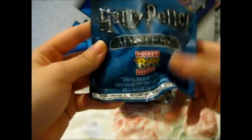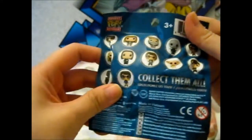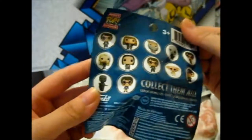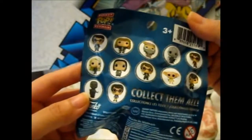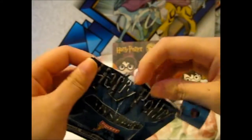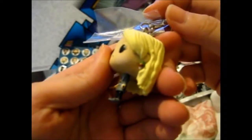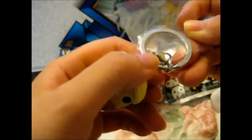So let's start off with a Harry Potter Mystery Pocket Pop. We have all of these to get and I already got one — check out that video. And we have Luna Lovegood with her lovely radish earrings. Awesome.